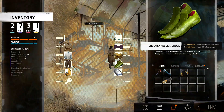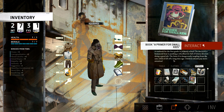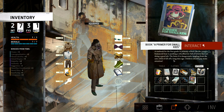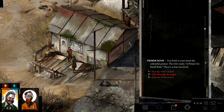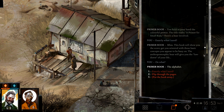And welcoming. Let's see about this book — a textbook for the first grade in primary school. On the cover, a humanoid bear is pushing a wheelbarrow full of letters. He's not doing a good job. The letter S is dangerously hanging from the cart while W fell off a long time ago. Children should pay more attention. You're holding in your hand the colorful primer. The title reads: 'A Primer for Small Kids.' There's a bear involved — exactly what I need. This book will show you the score, get you oriented with basic concepts. The anthropomorphic bear will give you the lowdown on what exactly the alphabet is.